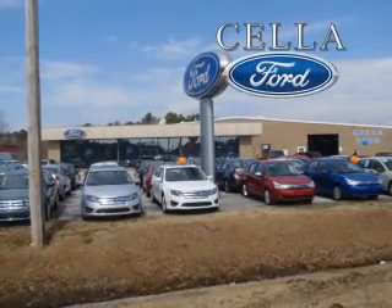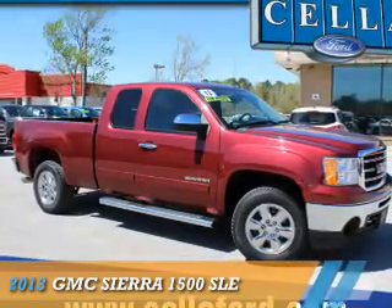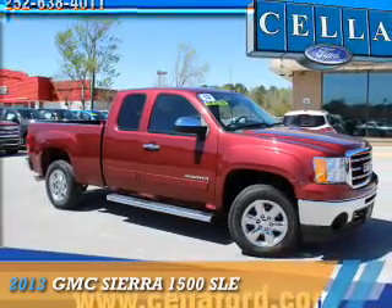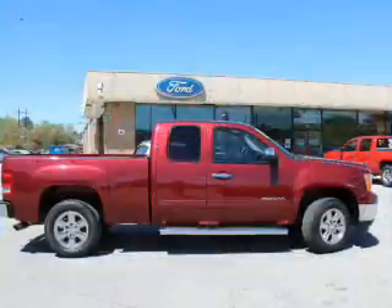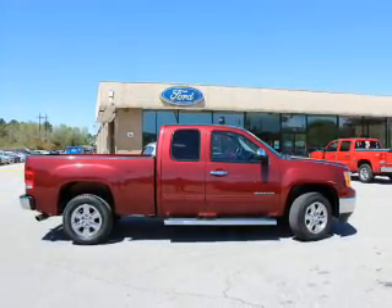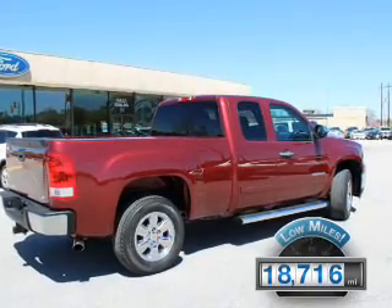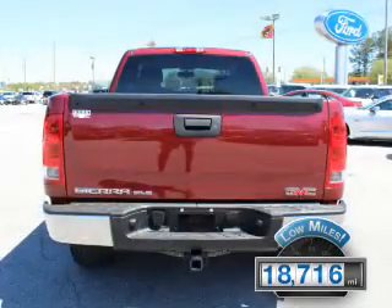Sell a Ford, creating customers for life. Presenting the 2013 GMC Sierra 1500. It's powered by a 5.3 liter 8-cylinder engine and an automatic transmission. With fewer than 20,000 miles, this vehicle has a long road ahead.